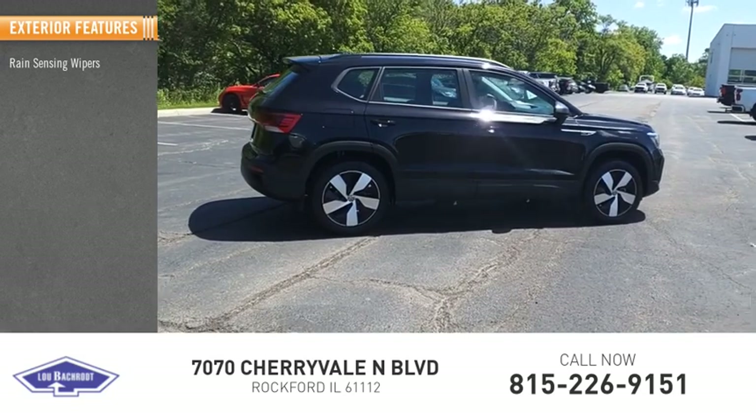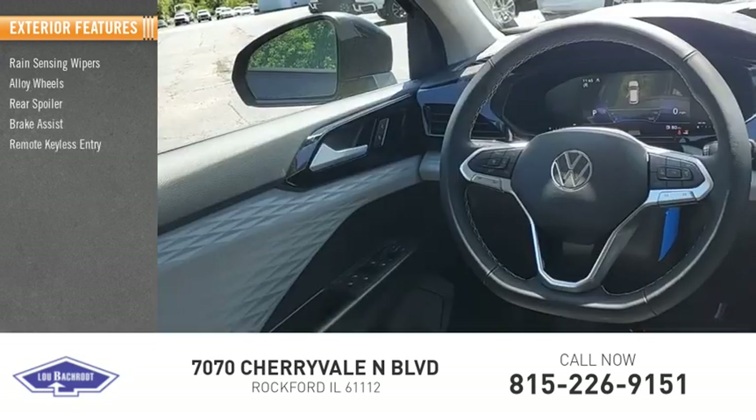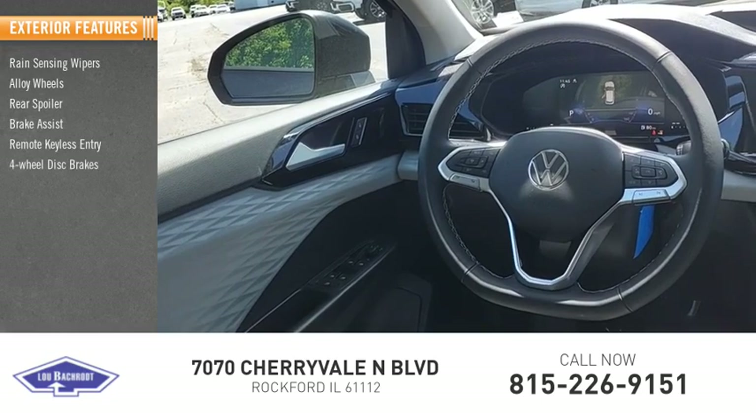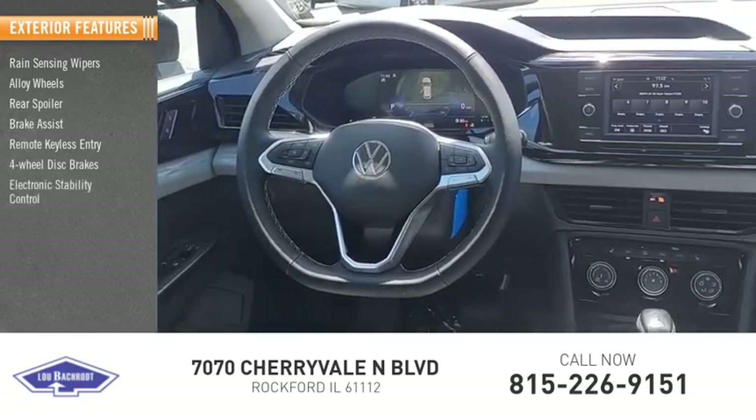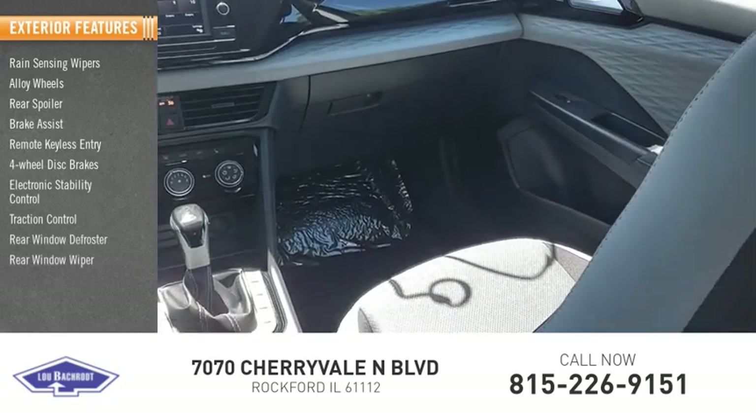Rain-sensing wipers, alloy wheels, rear spoiler, brake assist, remote keyless entry, four-wheel disc brakes, electronic stability control, traction control, rear window defroster, rear window wiper.